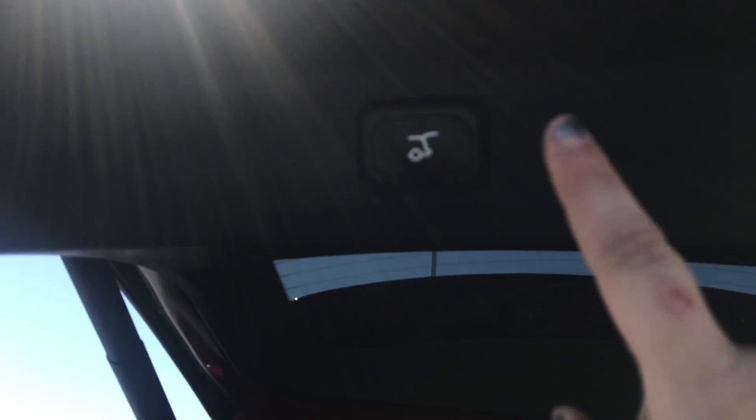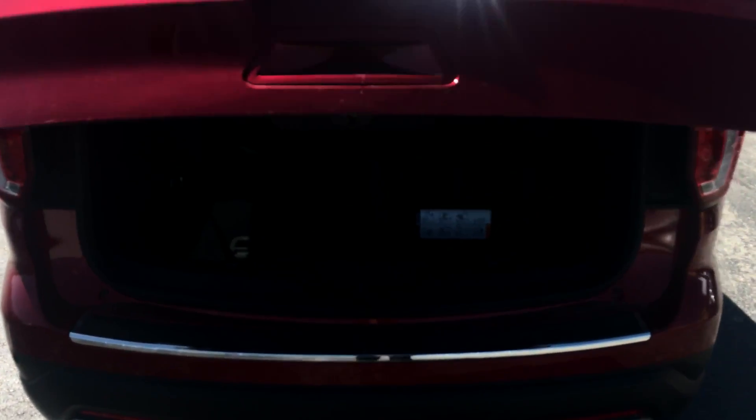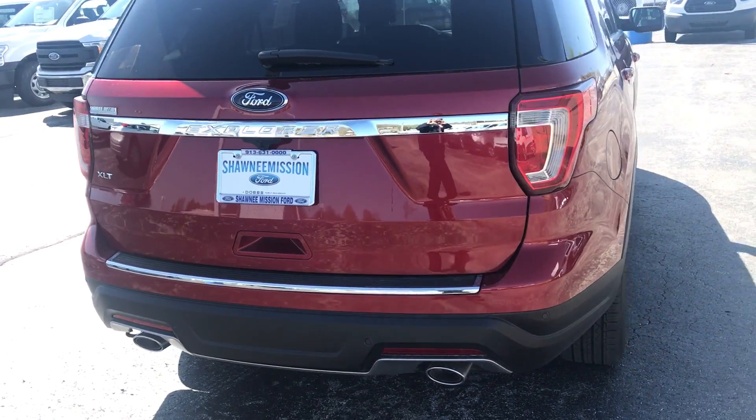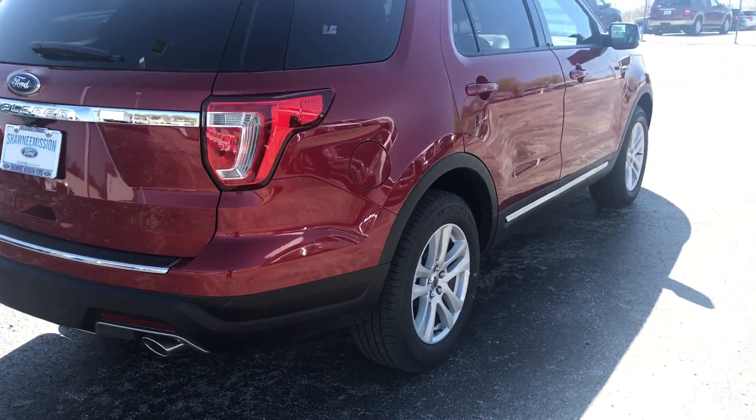It also has foldable seats back here for storage if you need it. And if you want to close the liftgate, it has this button up here — all you have to do is hit it and it'll close itself.